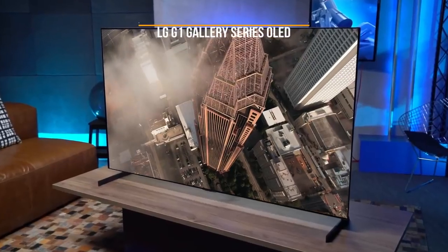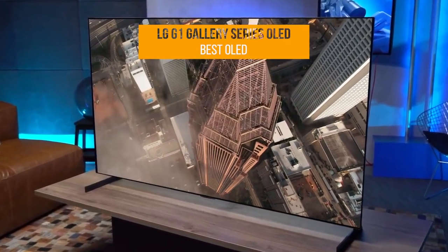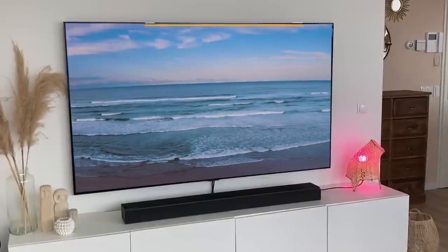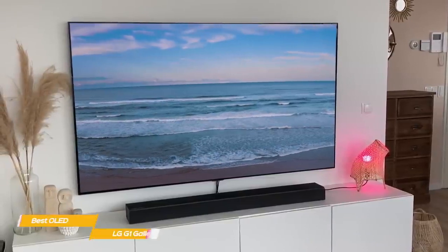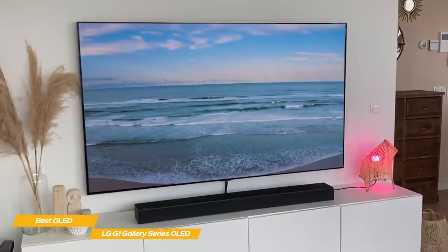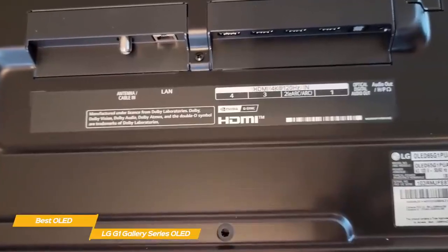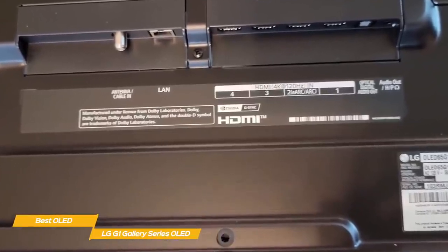First up, the LG G1 Gallery Series OLED, our pick for best OLED TV. If you're looking for a flat screen TV that offers a bit of style, the LG G1 Gallery Series OLED is a fantastic value among premium TVs. It offers an amazing OLED display, a full complement of HDMI 2.1 ports, and great gaming performance too.